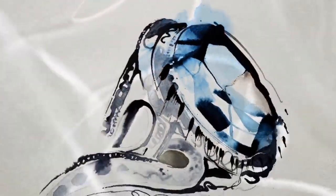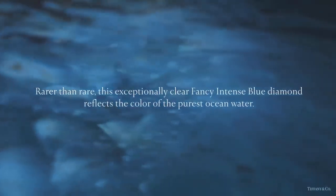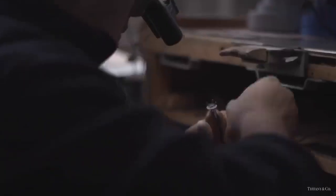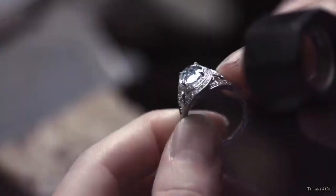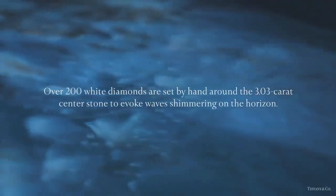Discover the creation of the wave ring from Tiffany's Art of the Sea collection. Rarer than rare, this ring's exceptionally clear fancy intense blue diamonds reflect the color of the purest ocean water. This is one of the most magnificent diamond rings in the 2015 collection.